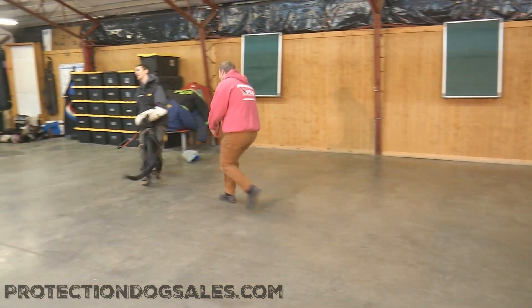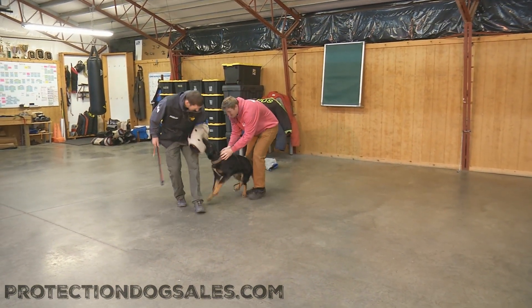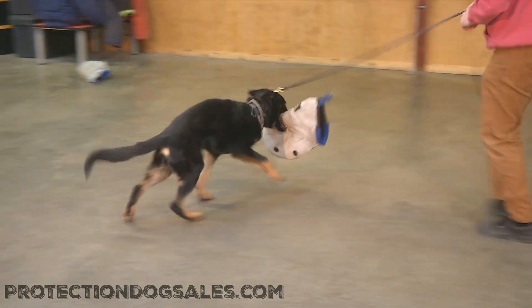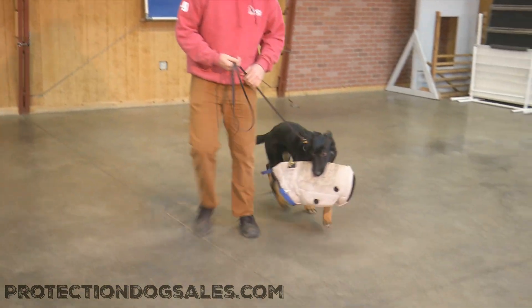Oh, and here we go with a little backup action. Same thing there guys — you see a nice full grip, very calm engagement. The handler's doing some work over top of him, the decoy's doing his bit, putting a little pressure. Casper remains full under the grip — no cause for concern there.